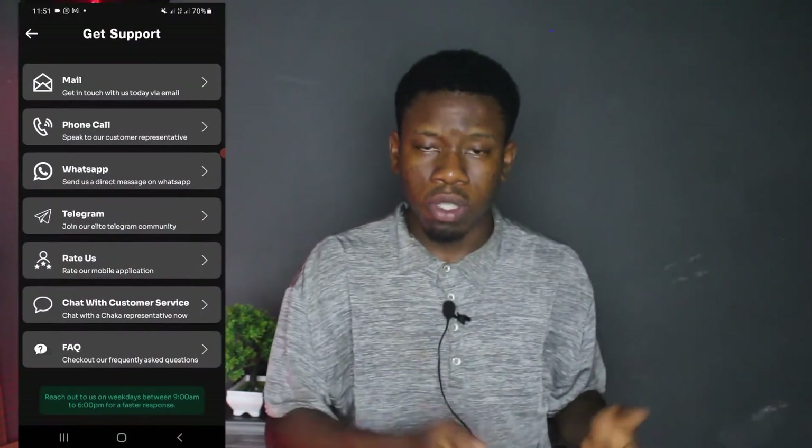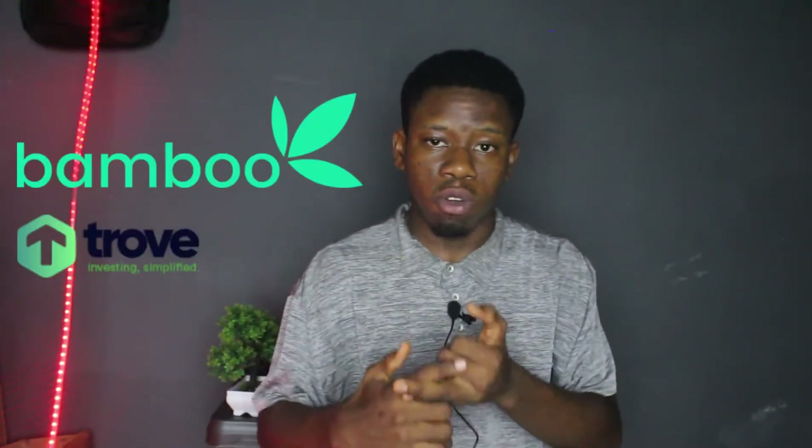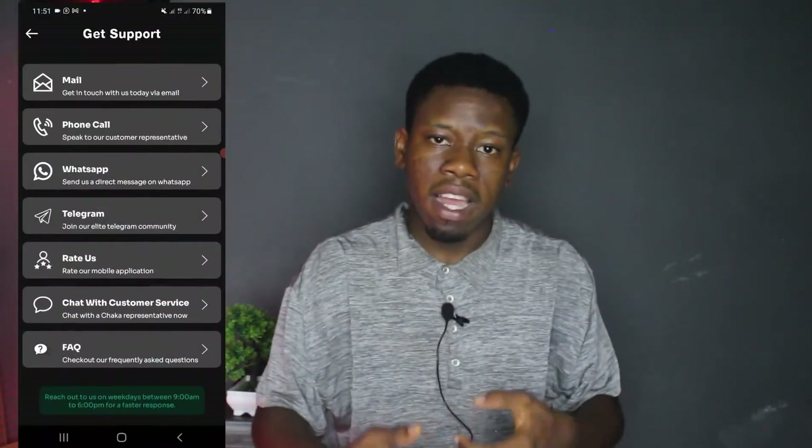Coming over to Chaka, I tried contacting their support team and I saw different options — unlike Bamboo and Trove which only offered text chat, Chaka gave me the option to text them on Telegram, text them on WhatsApp, and even call them. I proceeded to call them. Let's see if their support is faster than that of Trove.